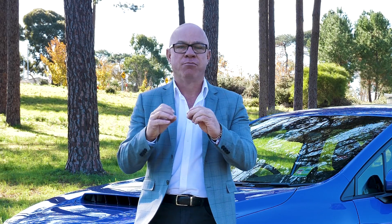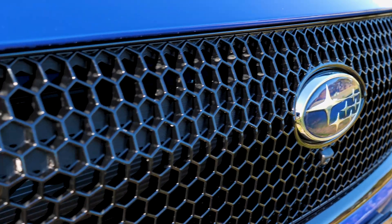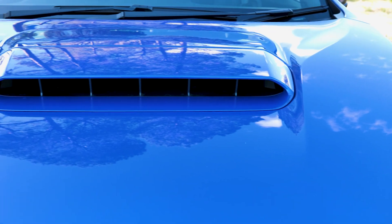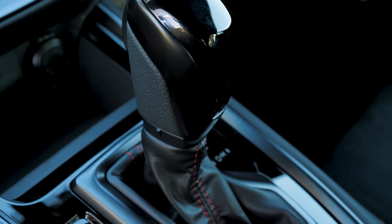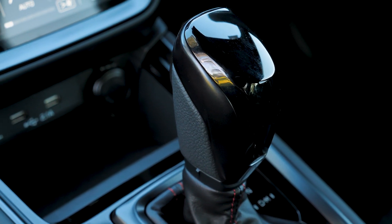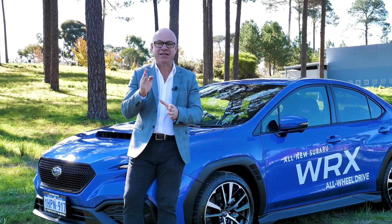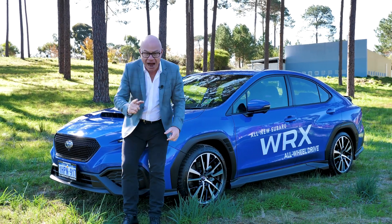There was a time where three letters dominated the automotive industry, well before the letters SUV did. And these three letters on their own provoked emotion — they said speed, they said performance, and they said fun. Importantly, they promised the driver a driving experience second to none. Today, thanks to Perth City Subaru, I'm excited to introduce you to the 2022 WRX.